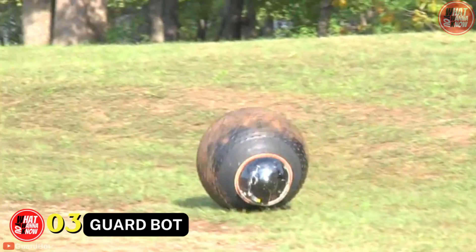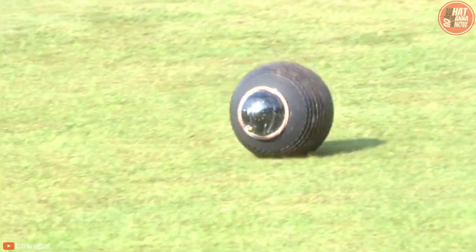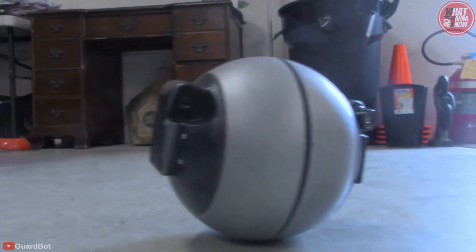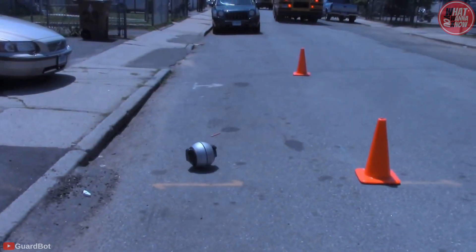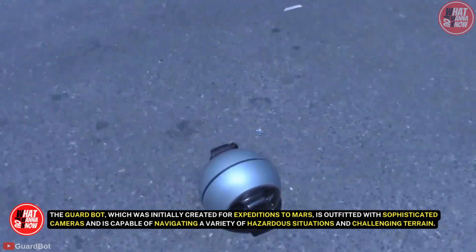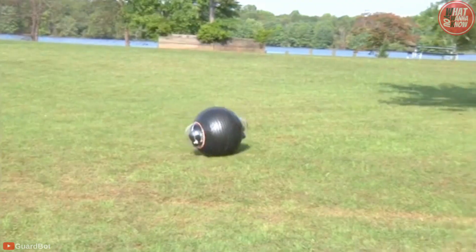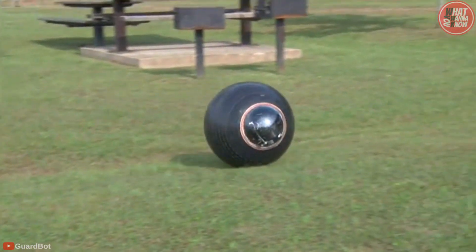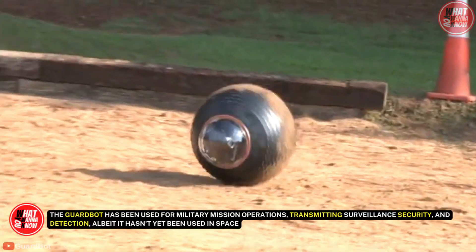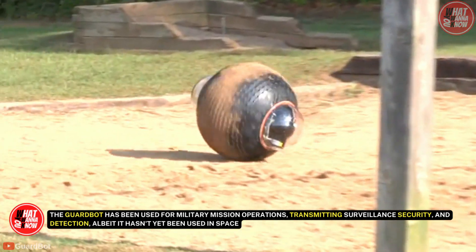Number 3: Guard Bot. Check out the charming little guard robot, which isn't all that terrifying while we're talking about unarmed reconnaissance robots. This tiny, spherical-shaped robot, which resembles BB-8 from Star Wars, was created specifically for reconnaissance. The Guard Bot, which was initially created for expeditions to Mars, is outfitted with sophisticated cameras and is capable of navigating a variety of hazardous situations and challenging terrain. The Guard Bot surveillance ball can navigate any terrain, even sand dunes and deep snow, and it can even swim if necessary. The Guard Bot has been used for military mission operations, transmitting surveillance, security, and detection data, though it hasn't yet been used in space.